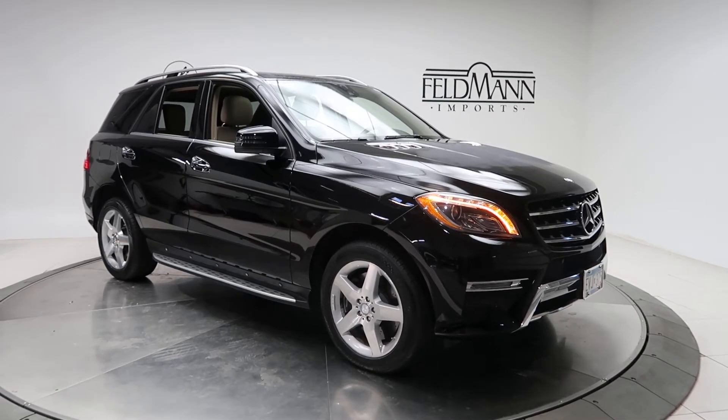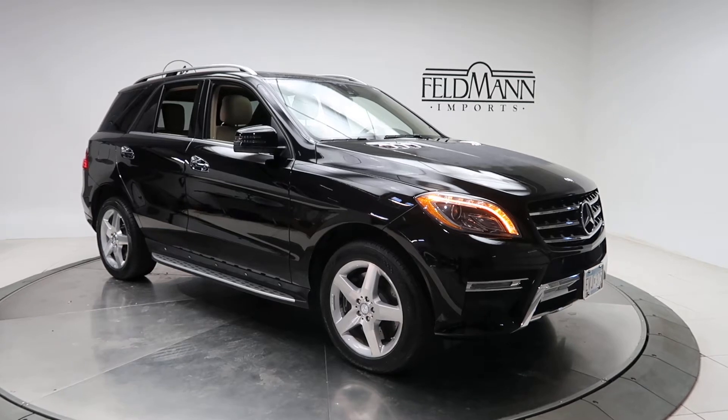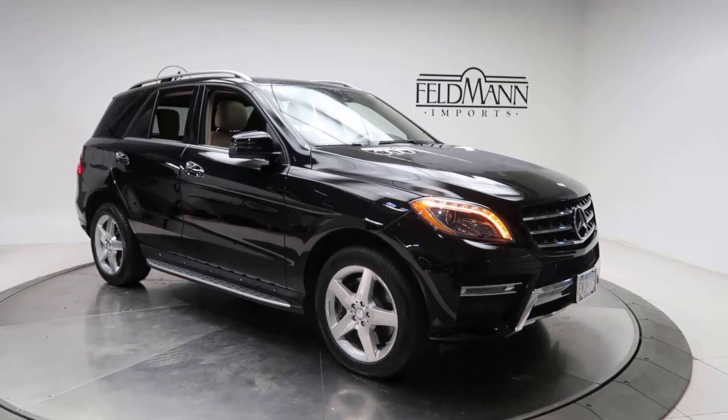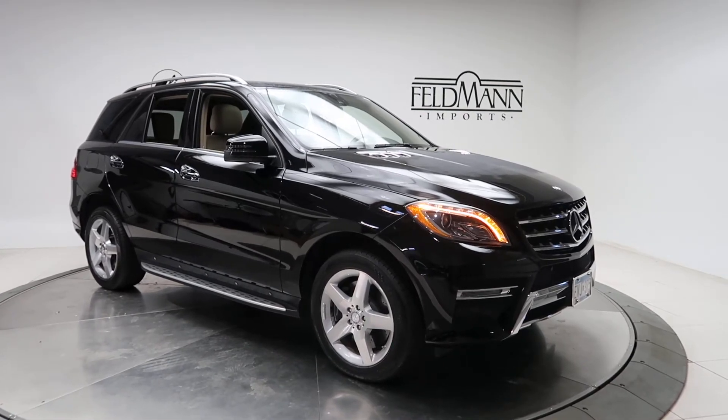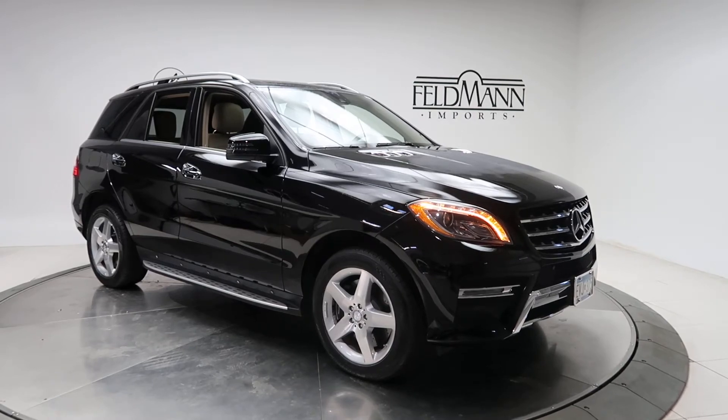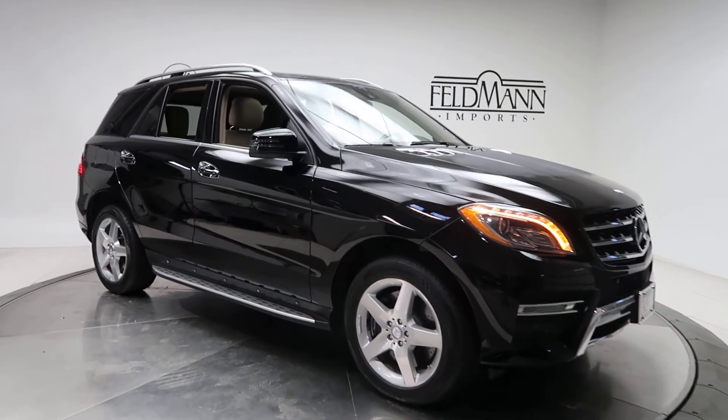This one does come with the lighting package with active curved illuminations, full LED headlamps and tail lamps, accessory chrome package with chrome inserts on the hood and door handles, 19-inch 5-spoke AMG wheels, and illuminated running boards.